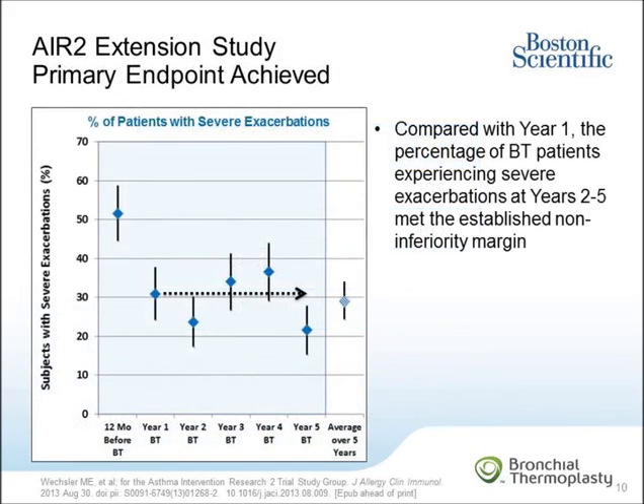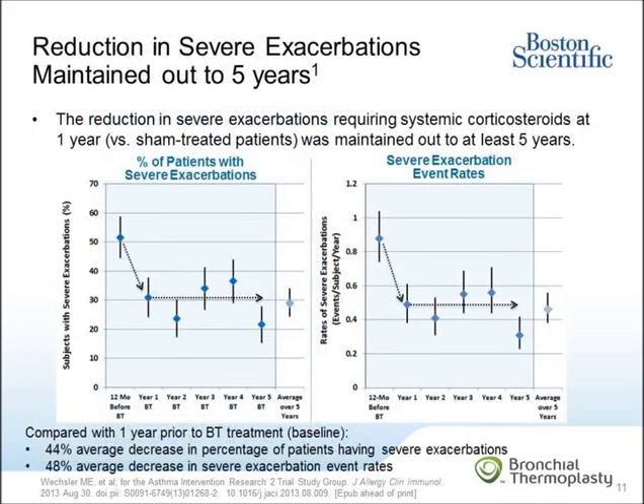This slide shows the results for the primary endpoint in the AIR-2 extension study. The primary endpoint was met. Compared with the percentage of BT patients with severe exacerbations at year 1, the percentage of BT patients experiencing severe exacerbations at each of years 2, 3, 4, and 5 met the established non-inferiority margin, as shown by the horizontal line from year 1 to year 5. This confirms that the effectiveness seen with BT at one year persists out to at least five years. The data at year 1 had shown a 32 percent reduction in severe exacerbations in the BT group compared to the sham group, and this slide shows that reduction was maintained out to five years.